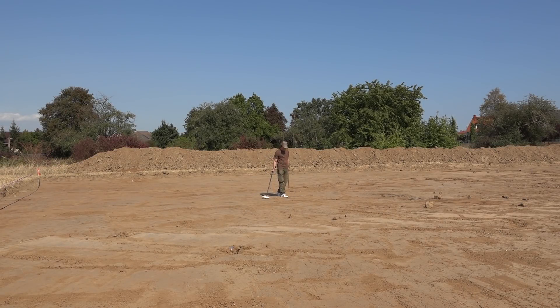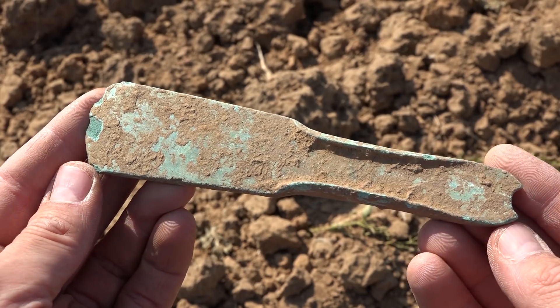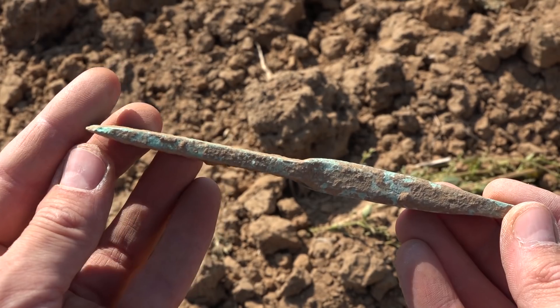Further investigations of the find spot and the pit where the axe came from remained unsuccessful. In the course of the excavation, however, it became clear that a landslide at some point in time must have dragged the axe set to the position of the test pit, as a find like this is mostly made in conjunction with a burial. Of course, a random loss can never be precluded.